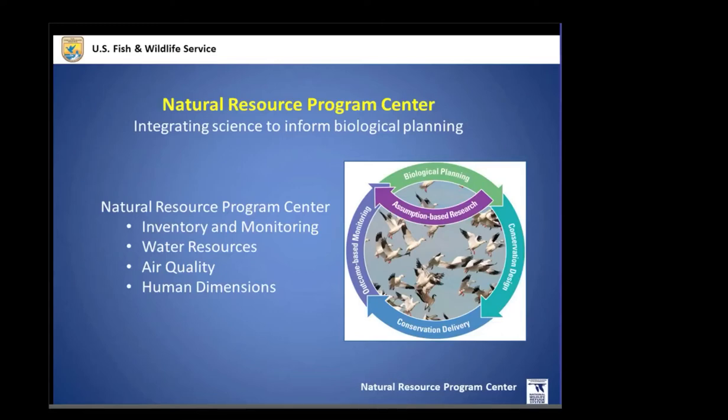The unifying mission of the Program Center is to integrate science — all science: biological, physical, and social sciences — into our planning and biological planning within the Fish and Wildlife Service. It was originally stood up with two branches, inventory monitoring and water resources. We've recently added the branch of air quality and human dimensions, filling out that charter to join all of the sciences into our biological planning.